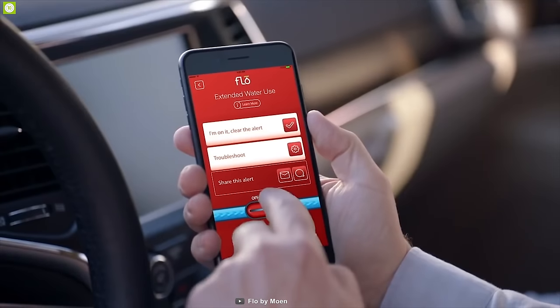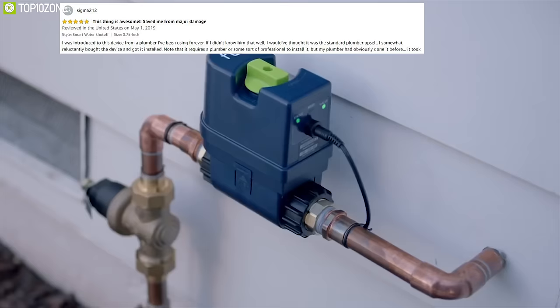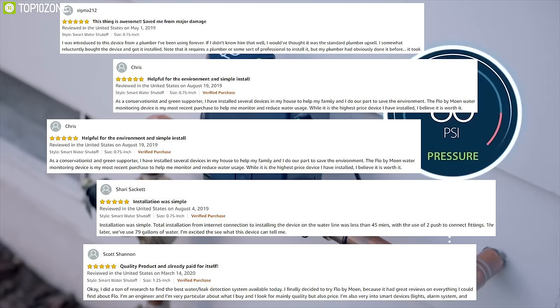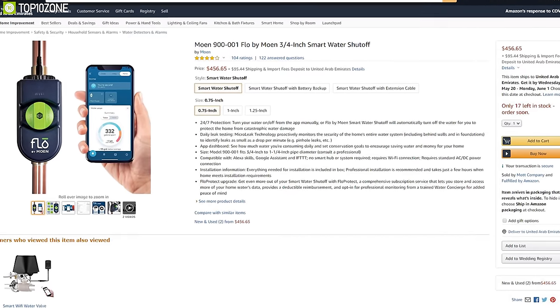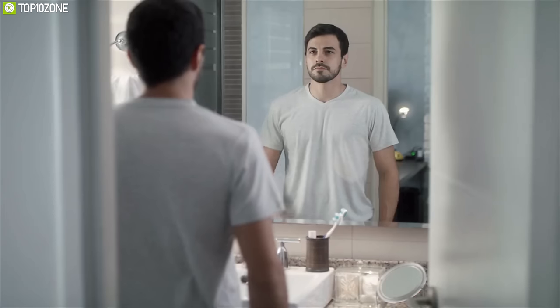The Moen Flow By protects your entire home from water damage and leaks so you can stay worry-free. With good reviews and ratings from its customers, you can get it online.